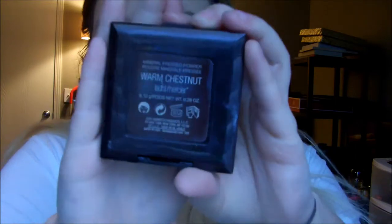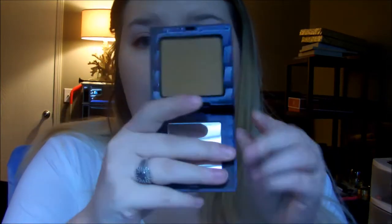That's how I do my foundation, but now I'm going to show you how I bronze, blush, and highlight. I'm going in with the Laura Mercier Mineral Pressed Powder in Warm Chestnut — here's the packaging and the color. I'm going to use this as my bronzer. It's completely matte. I've been trying it out and I really like it so far. I'm using the Bare Minerals Flawless Face Brush — the one that typically comes with the starter kit — tapping in the product, getting the excess off, and applying it to bronze up my face. I'm not really contouring, just going for a warm bronzy look.